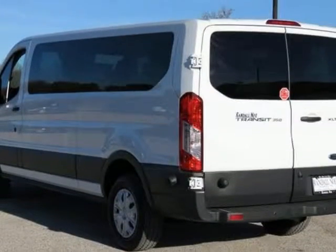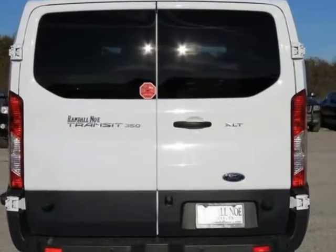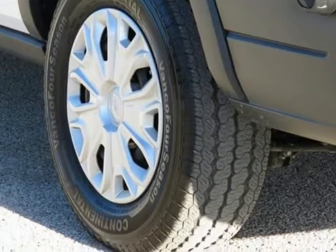Ford Certified Van. 3.7-liter 6-cylinder, 24-volt. 6-speed automatic with overdrive. Rear wheel drive. Oxford White exterior.